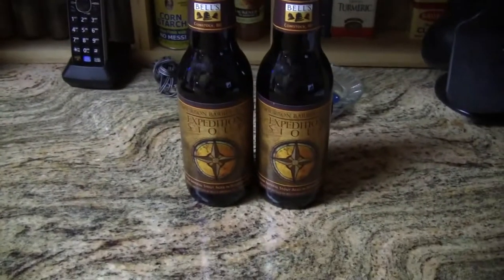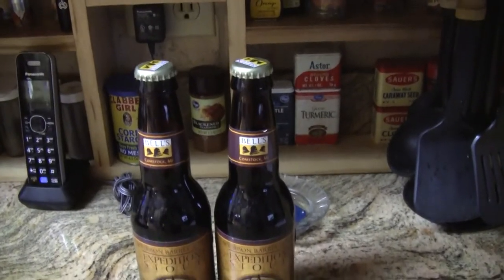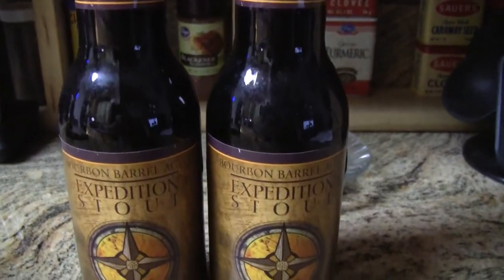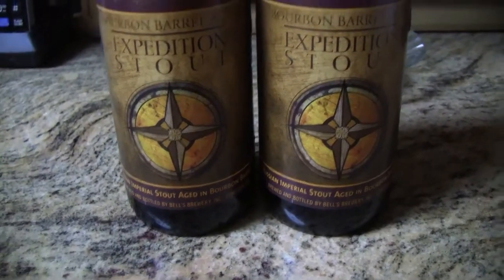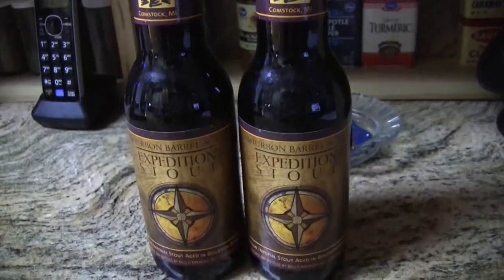Hey guys, welcome to Greg's Beer Reviews. Today we got a little short video — we got some beer mail today. Got a couple bottles, and look at this: this is Bell's Expedition Stout bourbon barrel aged version. I bet that's going to be tasty. The regular version is awesome, I can just imagine what this is like.